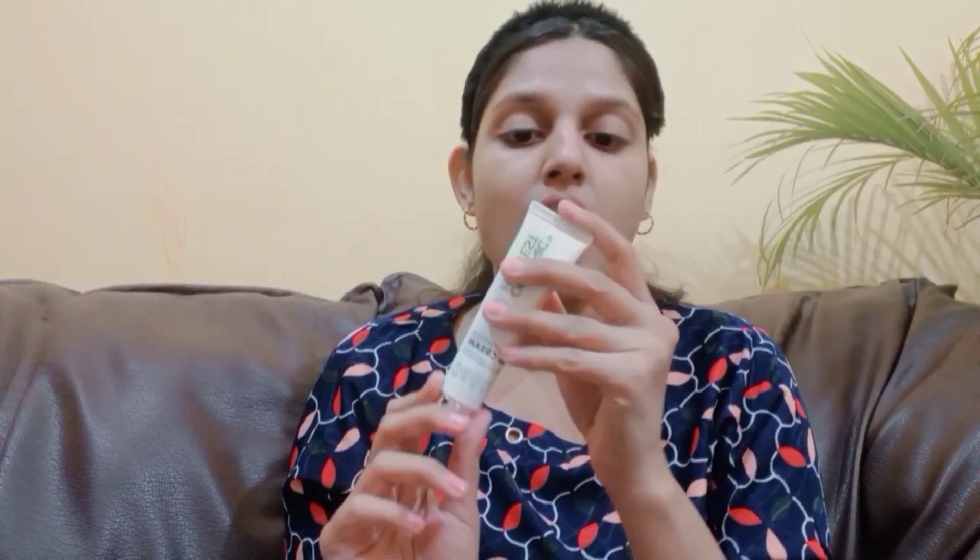This is the Organic Harvest BB cream in shade ivory — thumbs down from my side. It costs 495 rupees and you can get the Ponds BB cream for under 200 rupees. I did not like this BB cream, this is going in the garbage. I hated this product and will not suggest anyone to use it. I'm so disappointed. Now moving on to the second product.